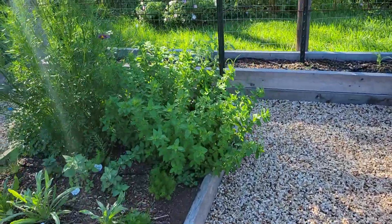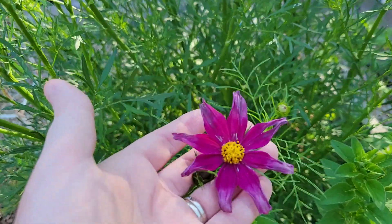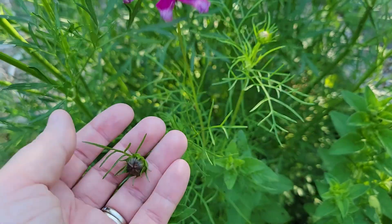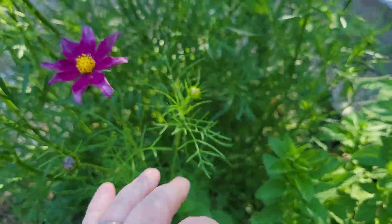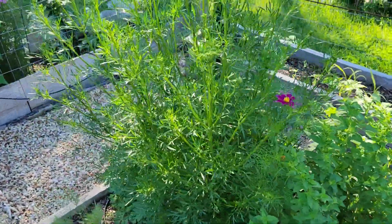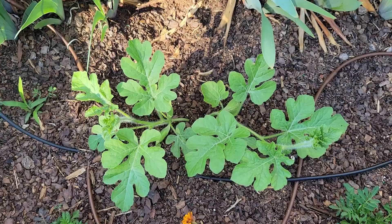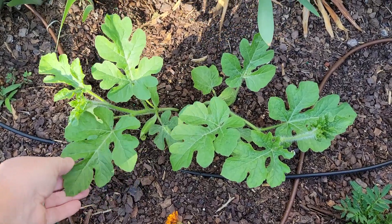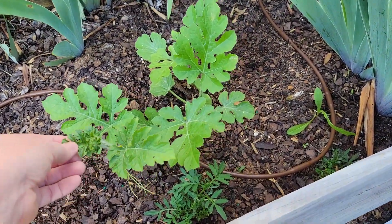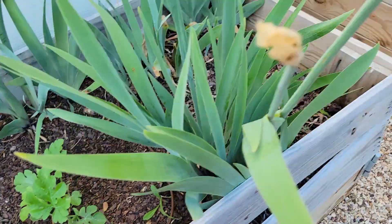Oh, I do know what I wanted to show y'all — it does look a little spent but our first cosmo bloom, and then more buds all over it. And then you can see the parsley did completely go to seed. The watermelons have gotten so much bigger — you can see this one too, and the little tendrils coming out.